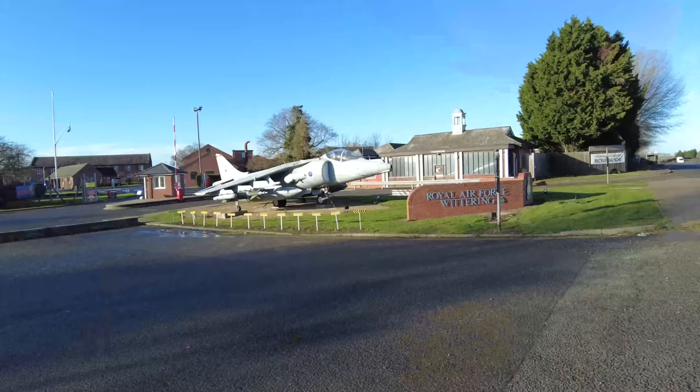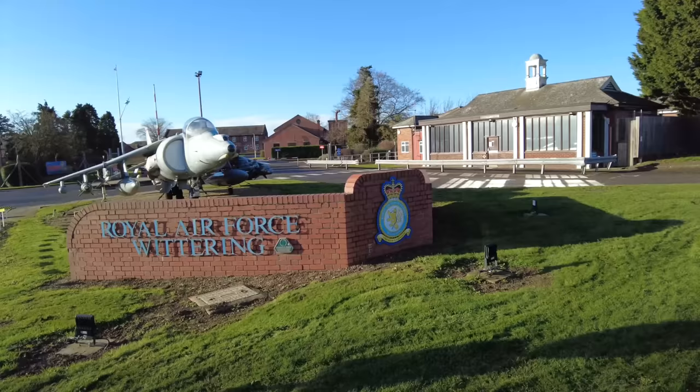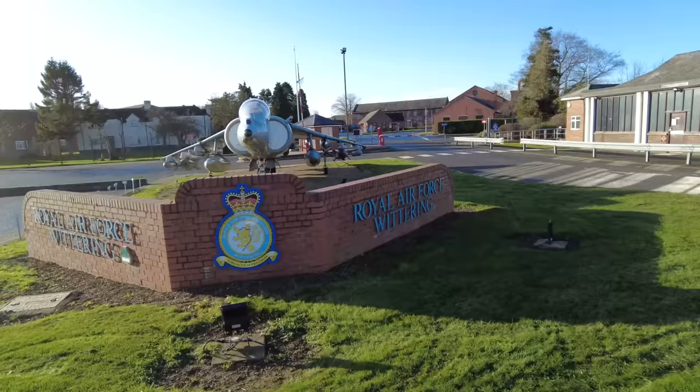Welcome back to the channel, guys. Today we're going to have a look at RAF Wittering. And outside, they've put this amazing jet plane on display for everyone to see. So it would be rude not to stop and have another look.